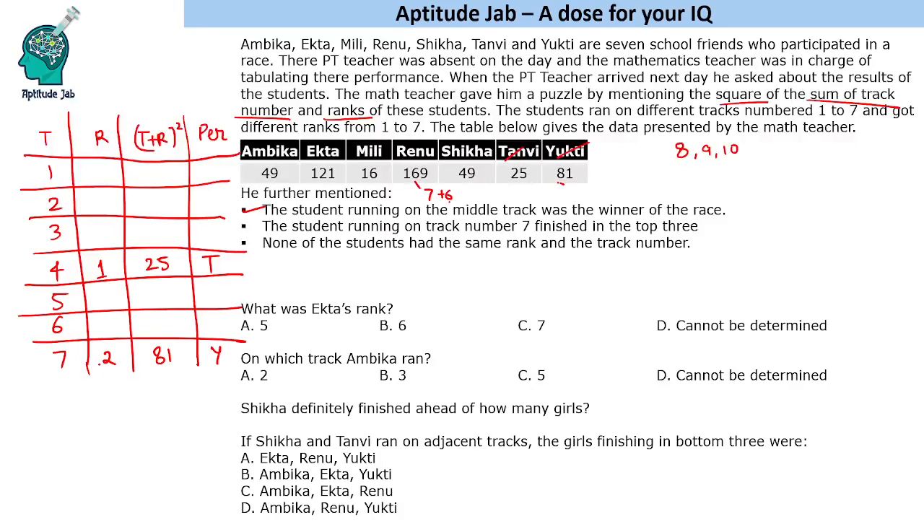Now we can confirm that Renu's value 169 corresponds to 7 plus 6, but since track 7 is taken by Yukti, Renu must be on track 6 with rank 7.